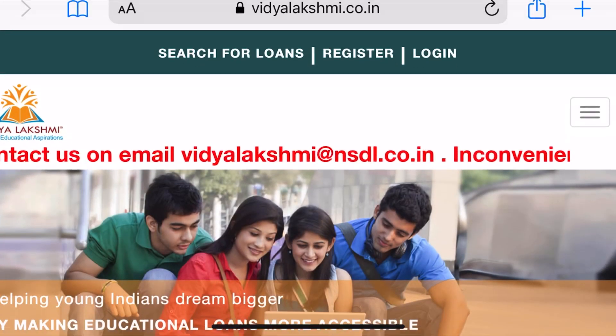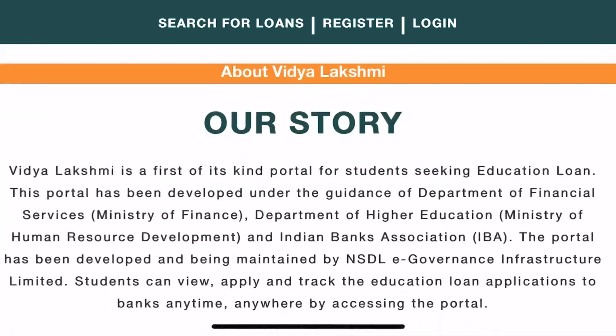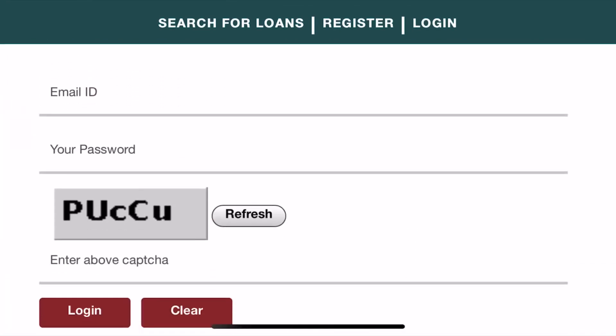You can visit Vidyalakshmi.co.in — I will put the link in the description. This portal can help you apply for loans. Most banks are not accepting loan applications directly, so they will ask you to go through this portal.